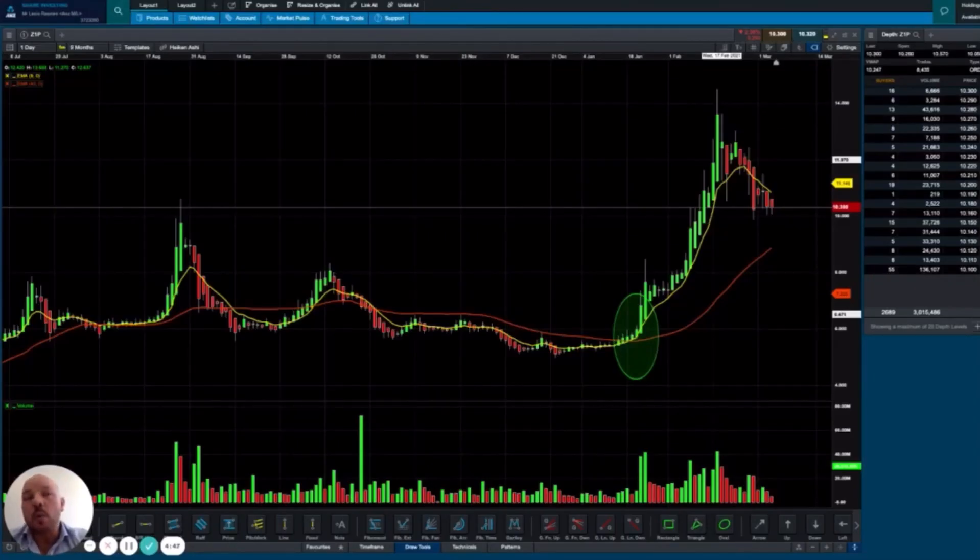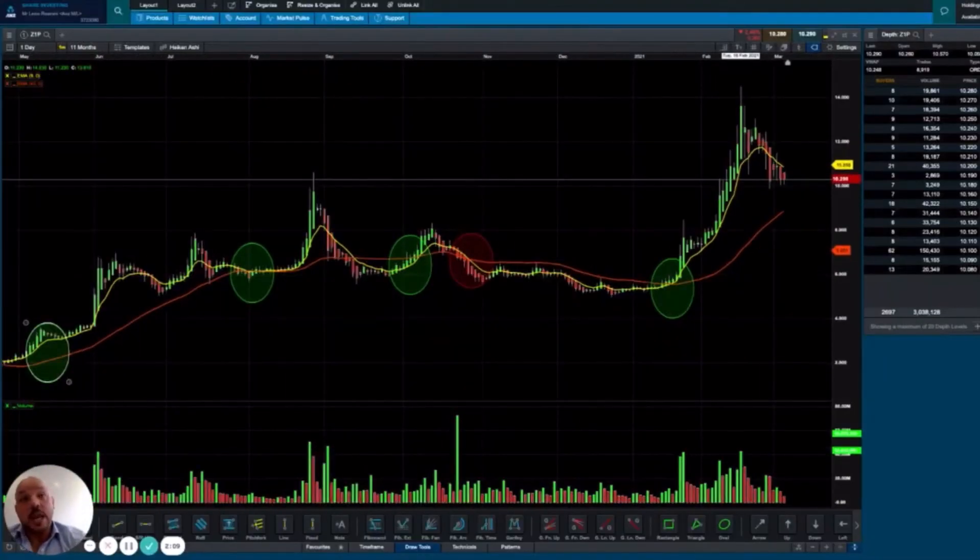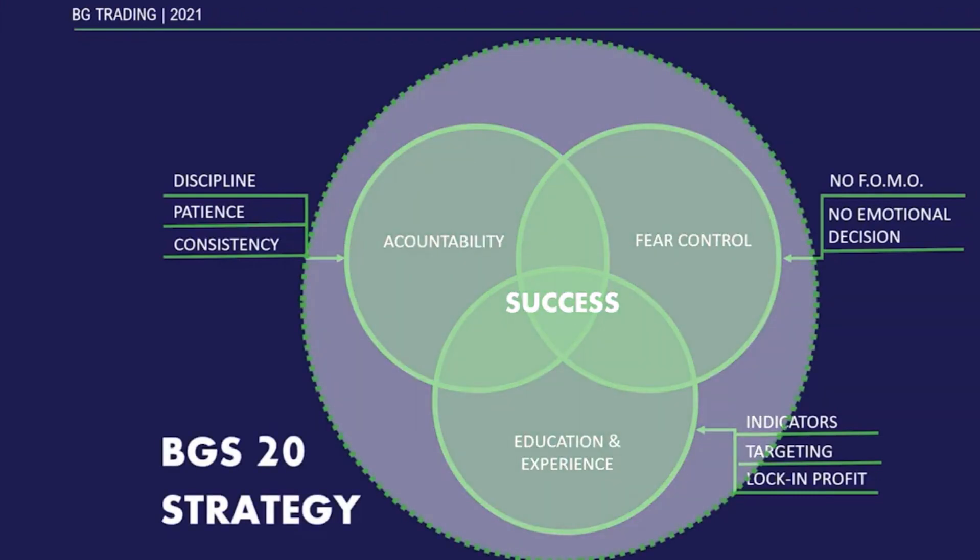The whole idea when we designed the BG Trading BGS20 strategy was to use only a set number of indicators to make it simple and clear to understand, and to apply our KPIs easily and effectively — so you don't have to be a Wall Street expert to apply these strategies. We really hope this course will help you make better decisions and successful trades. See you in the course.